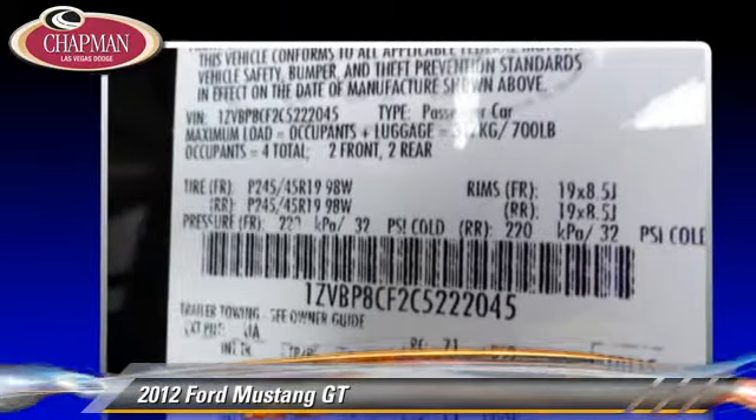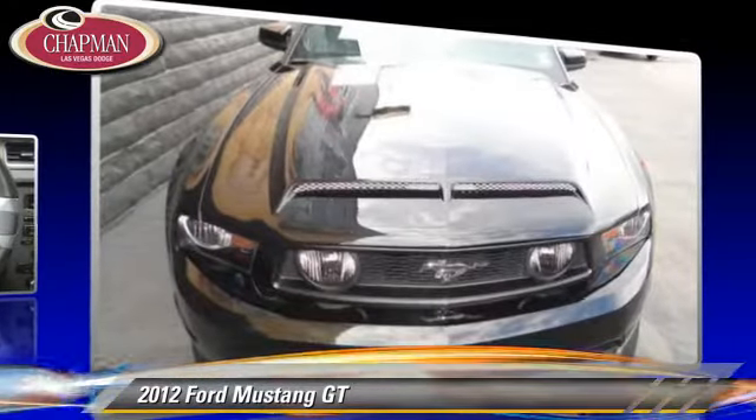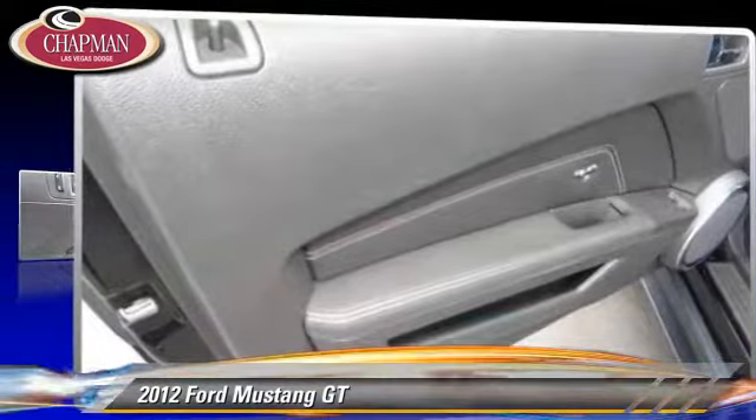Safety features include side airbags, traction control and ABS. Comfort and convenience features include air conditioning, powered door locks and leather seats. Give us a call to schedule your test drive today.